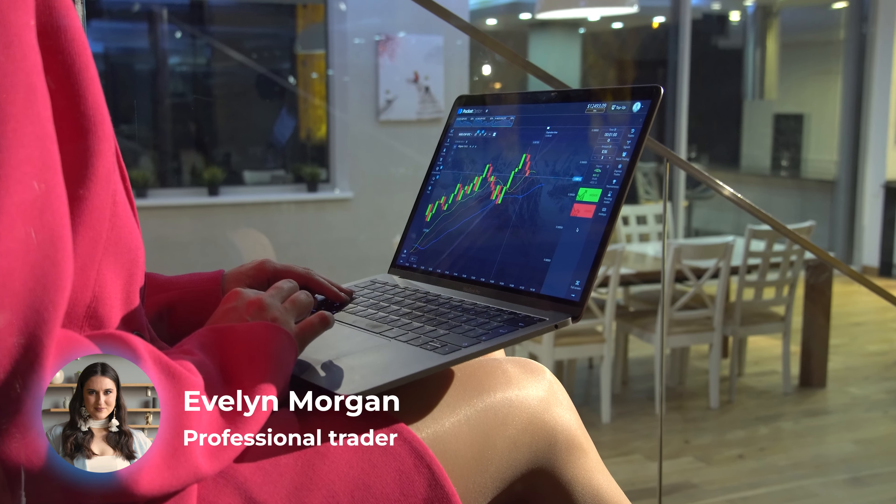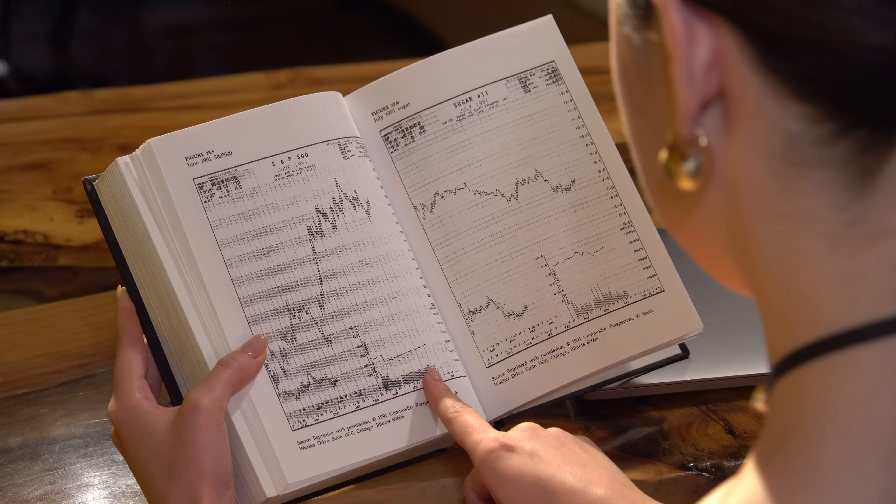Hey there! I'm Evelyn and I'm a professional trader with over 5 years of successful trading experience. My average win rate is 88.9% and today I'm going to prove it.